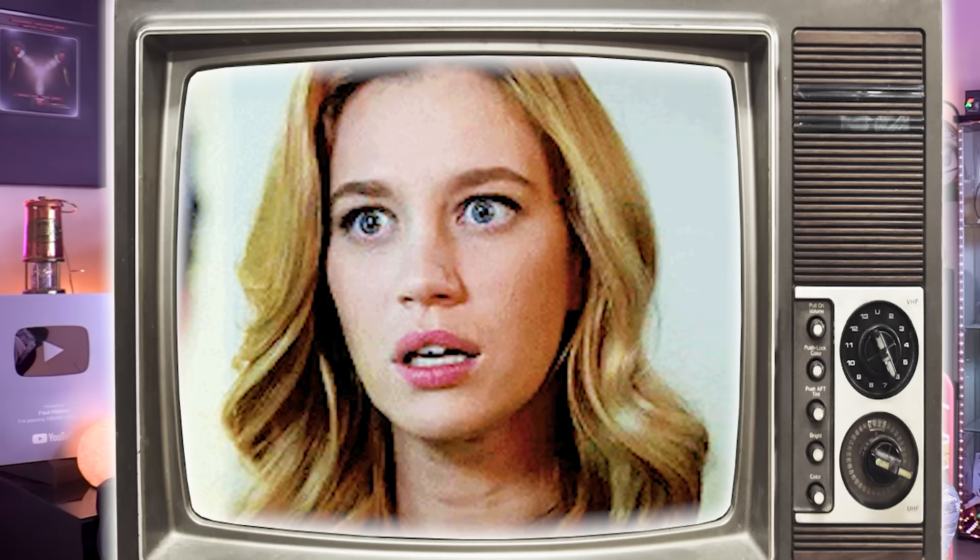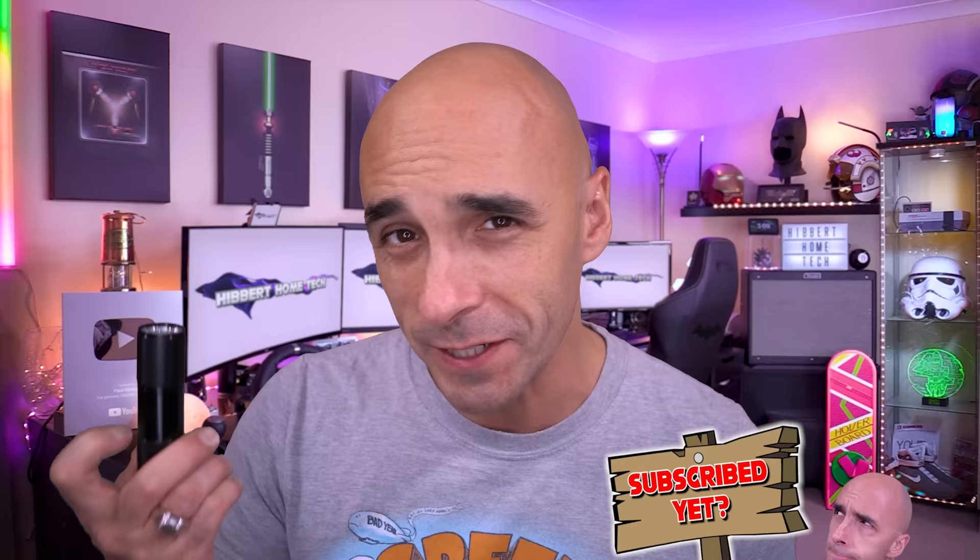Just like the previous LG Tone earbuds I was sent for review, these things clean themselves using UV light. Yes, I know that's mental. And to prove it, LG have sent me a blacklight. Thanks — I hate it.